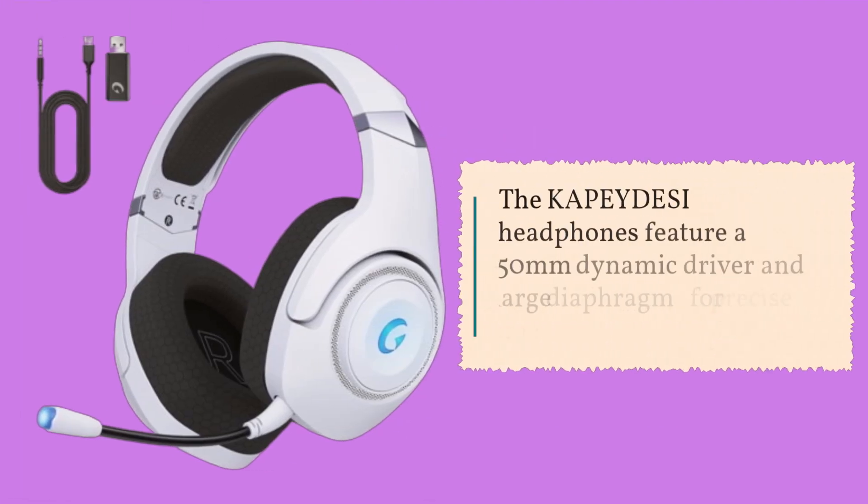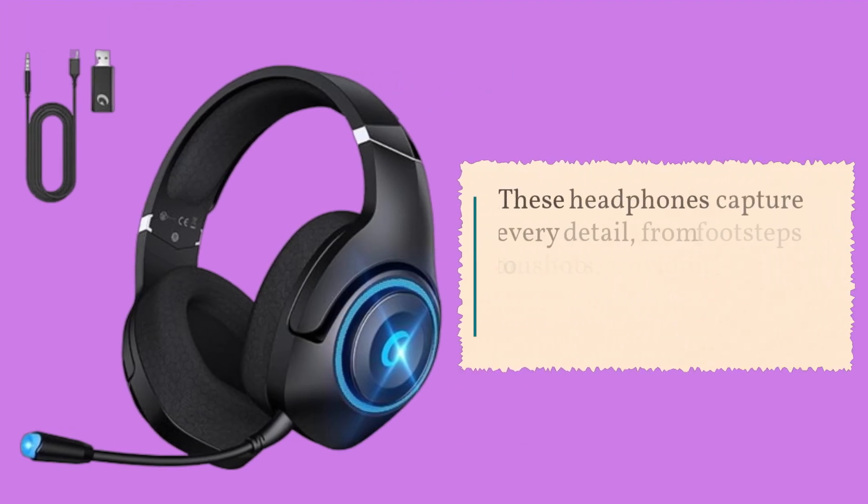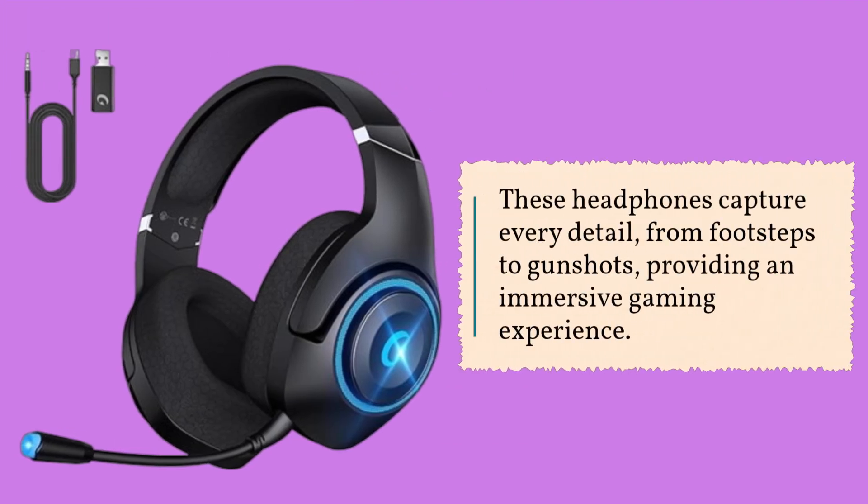The KAPEY DESI headphones feature a 50mm dynamic driver and large diaphragm for precise game sound reproduction. These headphones capture every detail, from footsteps to gunshots, providing an immersive gaming experience.